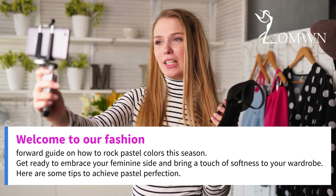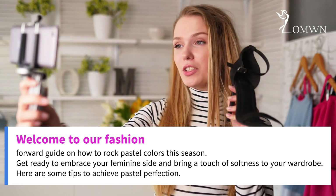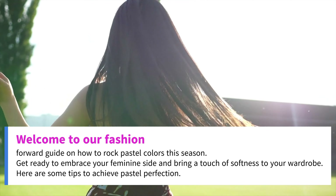Welcome to our fashion-forward guide on how to rock pastel colors this season. Get ready to embrace your feminine side and bring a touch of softness to your wardrobe. Here are some tips to achieve pastel perfection.